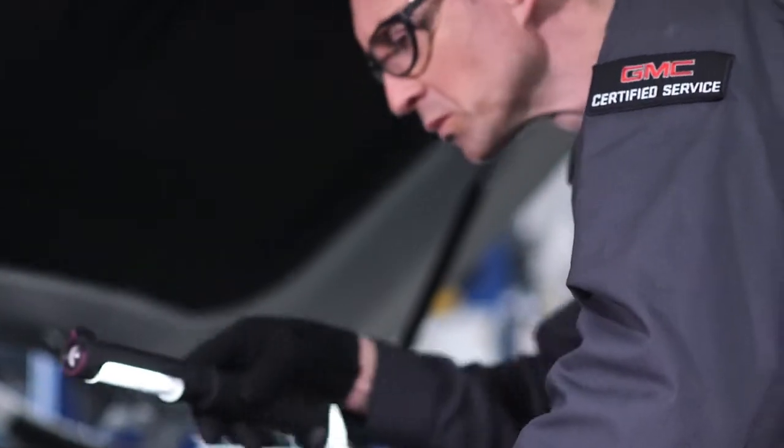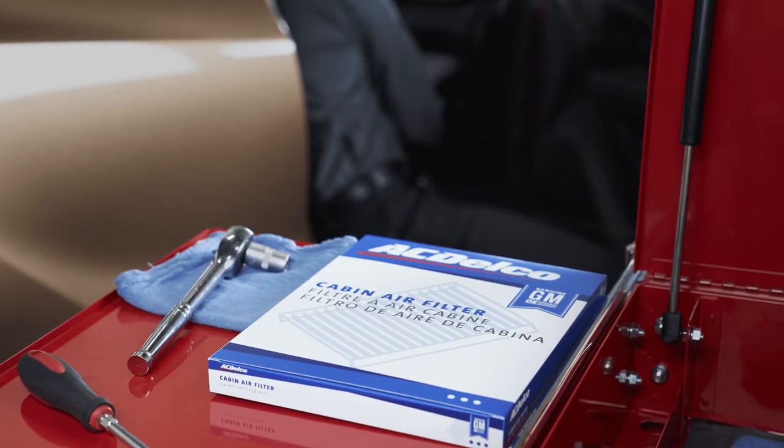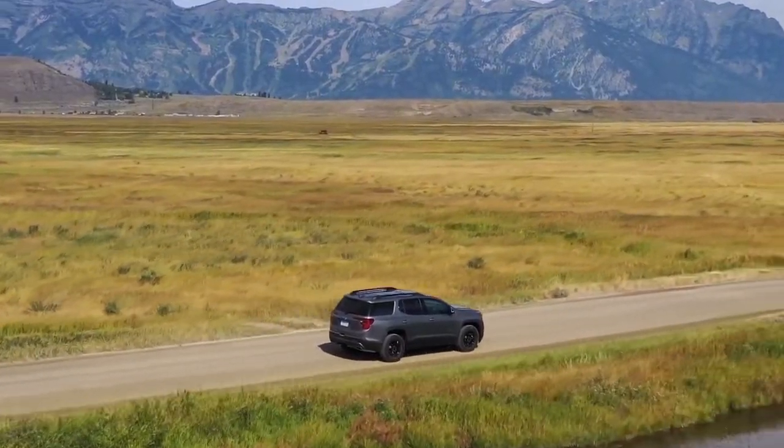If service is required, they can get the job done right, recommending the best quality GM Genuine Parts for your vehicle. Don't get caught in the heat.